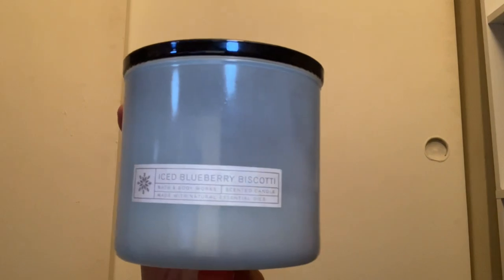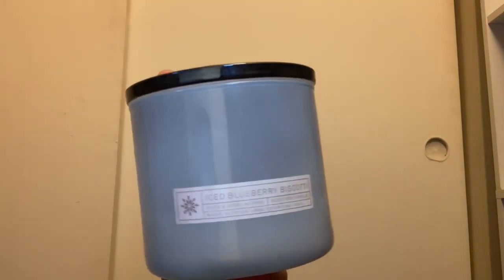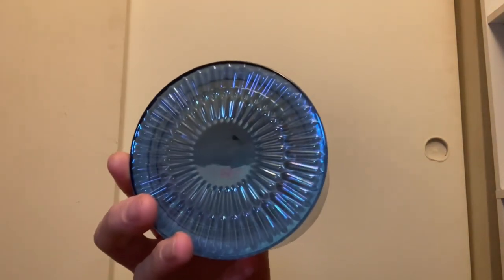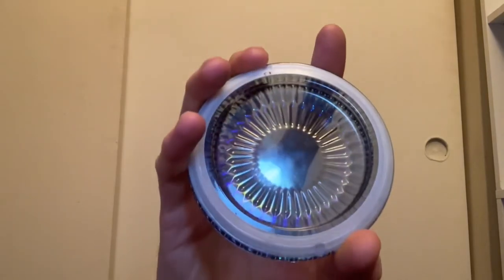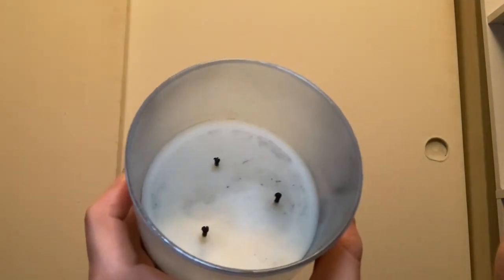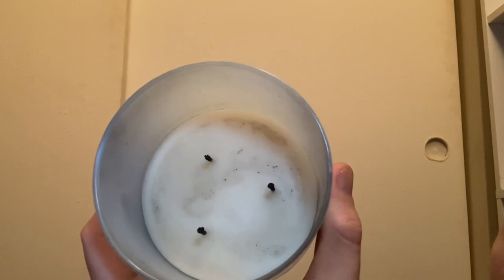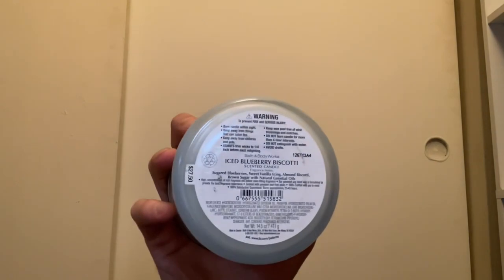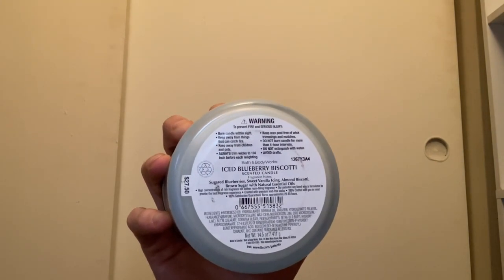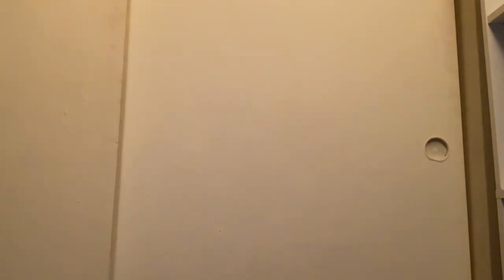The last candles in my collection are the glass jar candles. I have Iced Blueberry Biscotti with the blue glass lid. These are the more expensive candles — this one has been used a lot as one of the first candles I burned, when I didn't have much experience yet. It came out in 2021 with scent notes of sugared blueberries, sweet vanilla icing, and almond biscotti with brown sugar — smells very good.